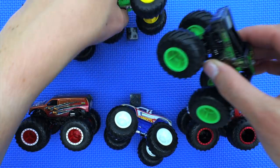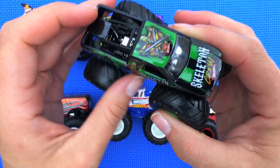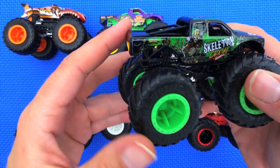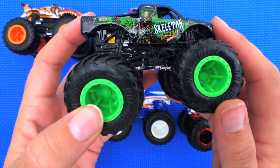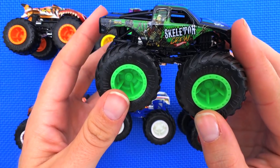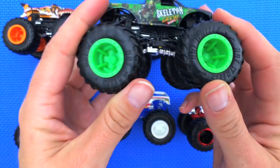Next we've got Skeleton Crew. He's got some green wheels. His truck type is pickup, his strength is the ribbed frame — get it, ribbed like skeleton ribs. His crash attack is the Back Cracker and his motivation is to put them in the bone yard.